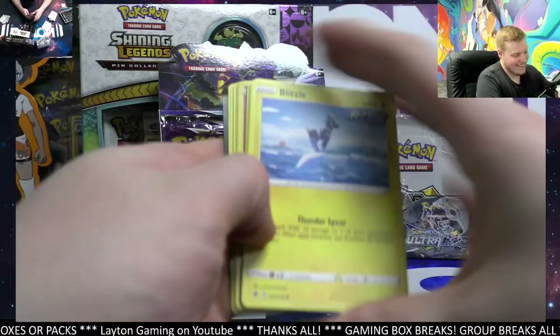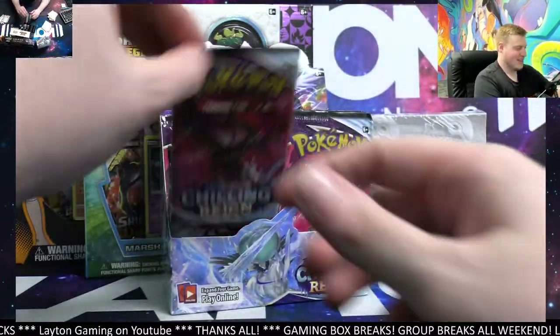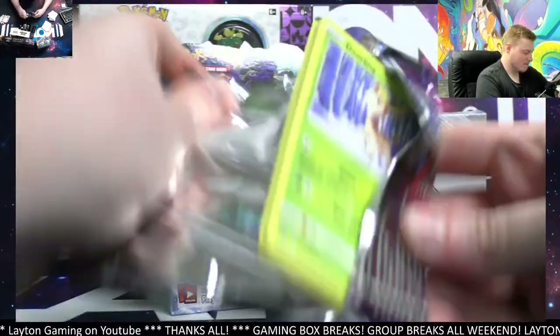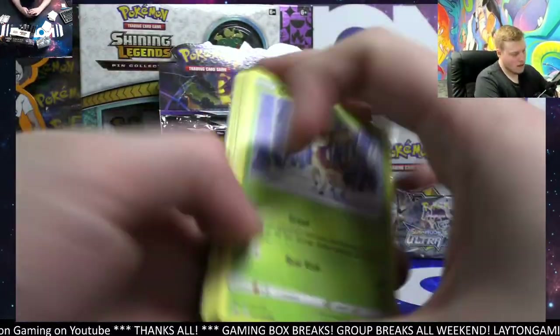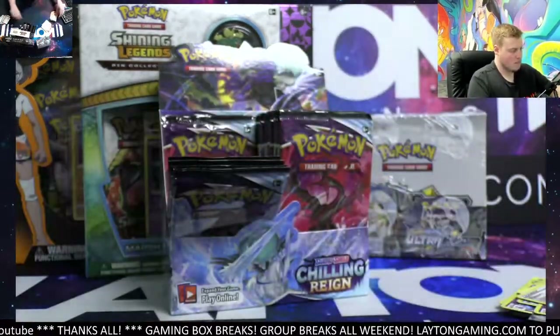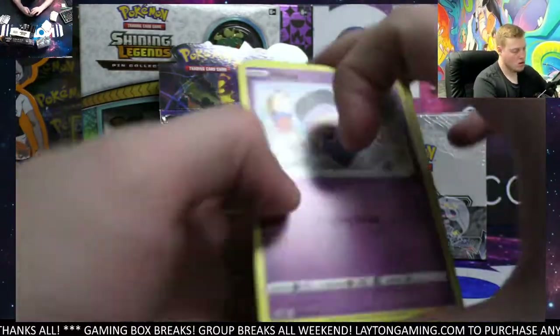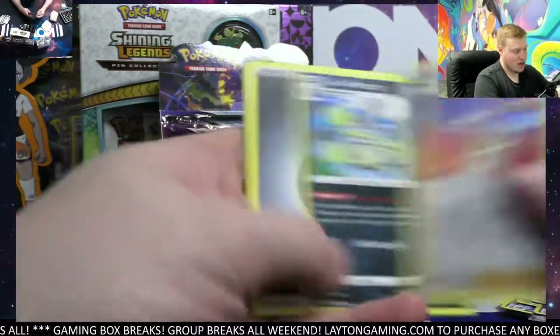Good stuff! Hey, what's up Wilson — we got Froslass hollow. Appreciate it, Edward, thanks for tuning in this evening. We got Zangoose that time. Karen's Conviction and a Wheezing.